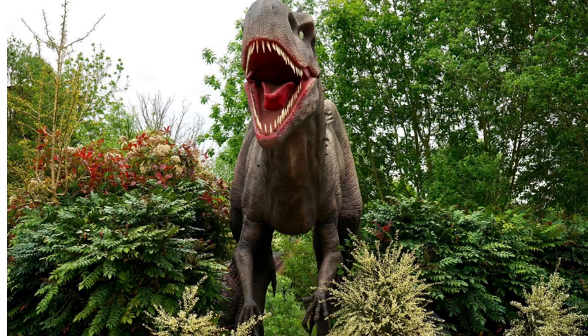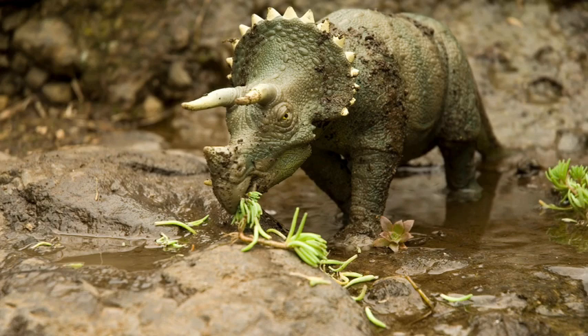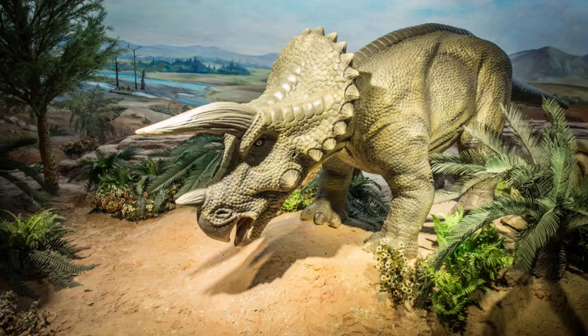Number 2: Triceratops. Triceratops had three horns on its face and a frill on its head. They were herbivores and used their horns for defense.